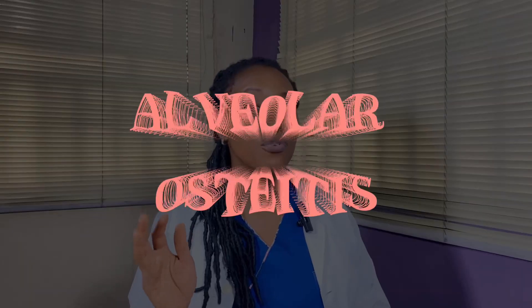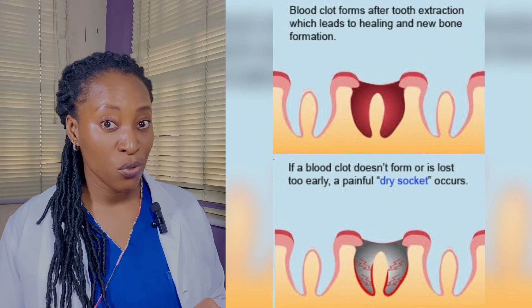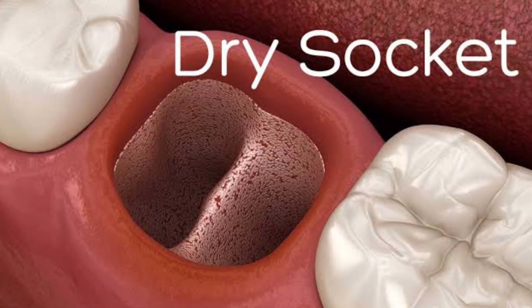So what is a dry socket? A dry socket is also called alveolar osteitis and is a complication that can occur after a tooth extraction. It happens when the blood clot that forms in the empty tooth socket either dissolves too quickly or becomes dislodged, which then exposes the bone and the nerves beneath the socket, causing severe pain.